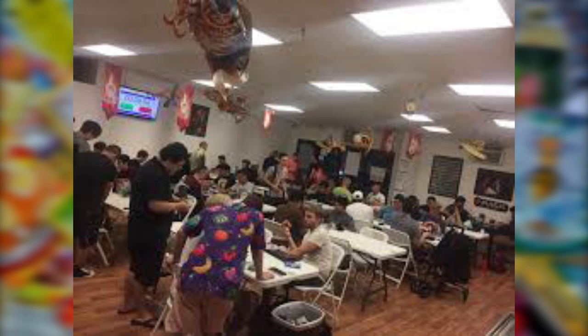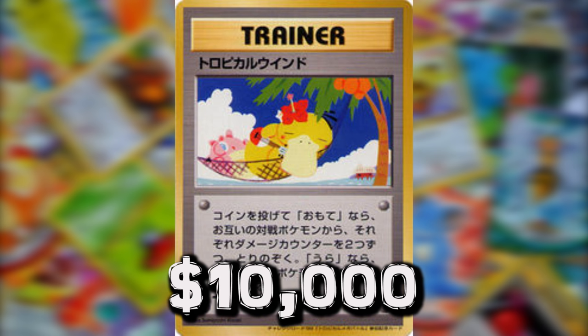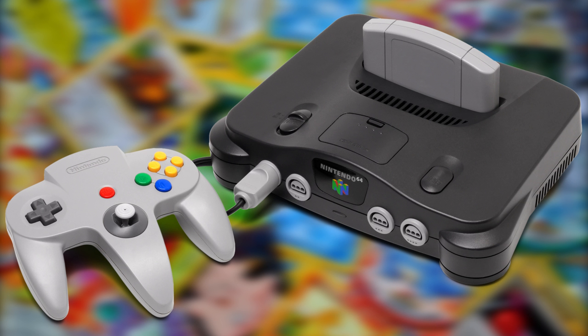In 1999, a Pokémon card tournament was held in Honolulu, Hawaii, with about 50 participants. A commemorative card was given out to the first 12 people to arrive — a trainer card called Tropical Mega Battle. The card was only in Japanese and has fetched $10,000 in mint condition. I guess people really want to pay for that lazy Psyduck.